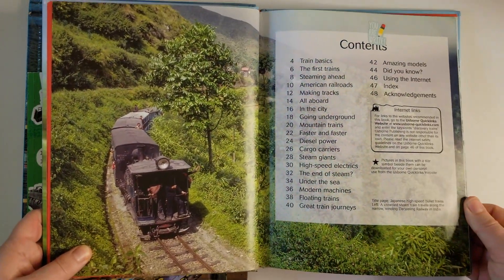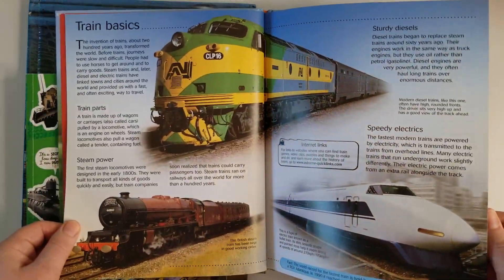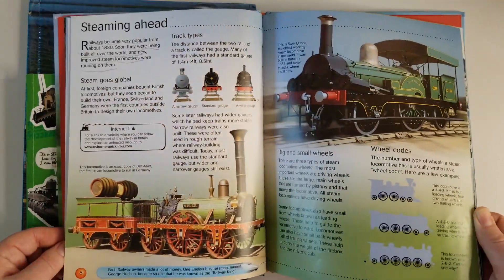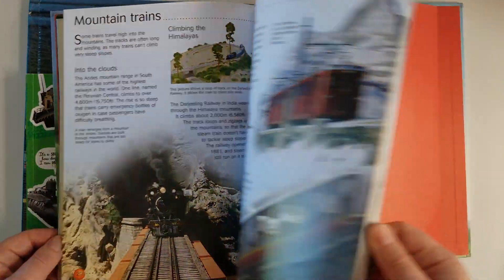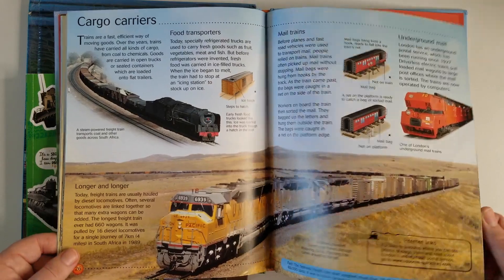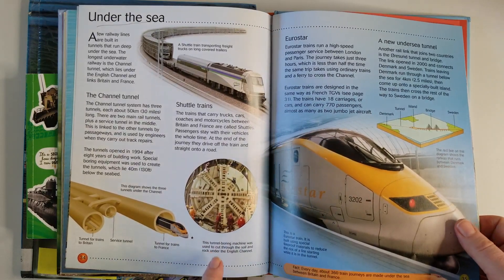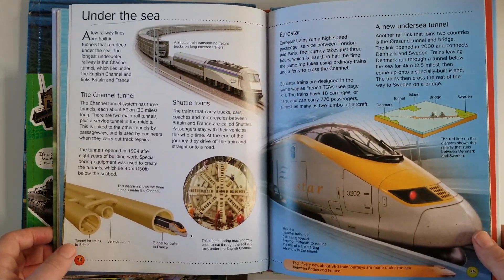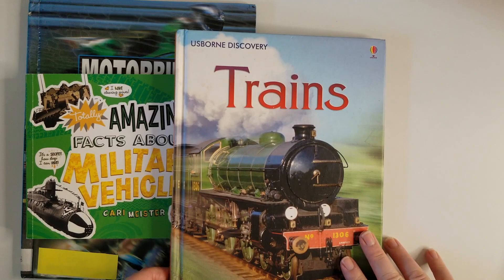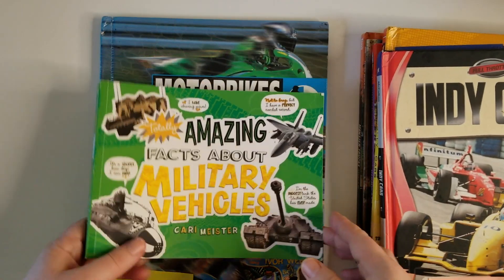'Discovery Trains' — we've had this forever; I got it at a thrift store. I've been reading this to him since he was probably in preschool, so he remembers a lot of these trains. It covers diesel power trains, electric trains, high-speed trains, bullet trains. When we got to the tunnel boring machines section, we were watching boring machines galore on YouTube — it's very fascinating. I just love that books can open up a whole world of different things, and YouTube is such a great resource.